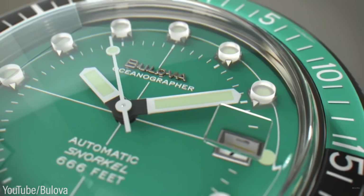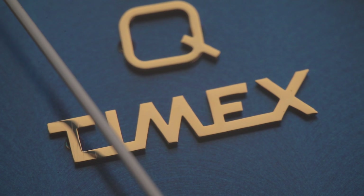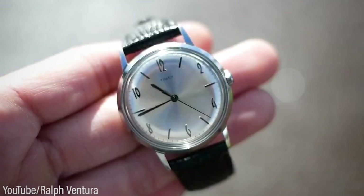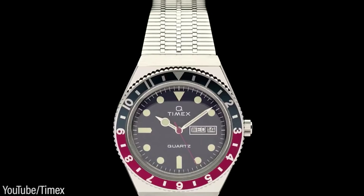Over the years, many wristwatch brands have taken a similar approach in an attempt to take just that little bit more from your wallet. While there are numerous examples of this, one of the more recent and successful implementers is the low-cost brand Timex. After the success of the Marlin reissue in 2017, their throwback efforts hit new heights two years later with the resurrection of the original diver-inspired Q Timex sports watch.